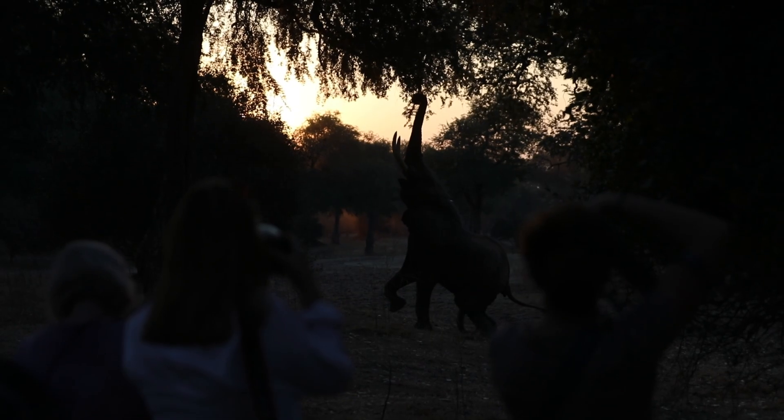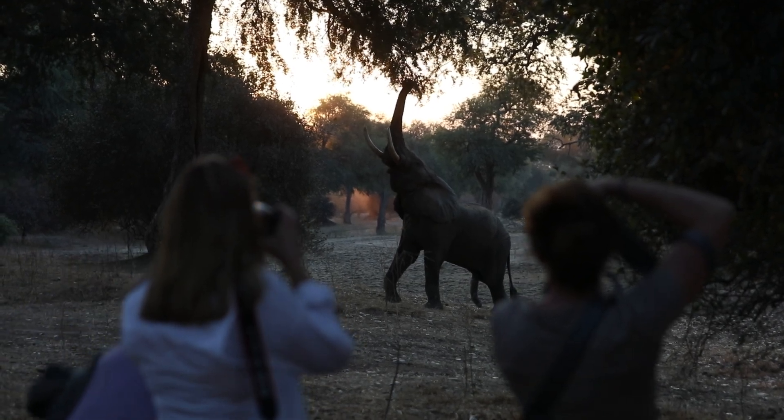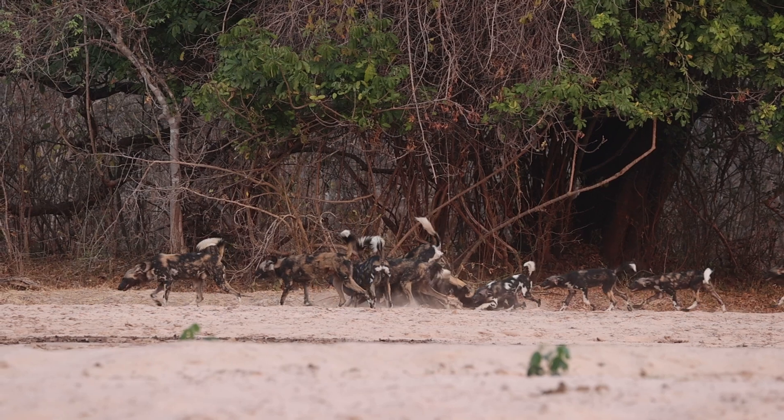Then we head off into the floodplains where we enjoy more of the traditional Mana Pools experience, spending time with the big elephants on foot — the elephants that stand up onto their hind legs reaching for pods. It's a really unique and exciting experience, and in this area we also get to enjoy cats, wild dog, hyena, leopard — whatever we may come across, we will spend time with.